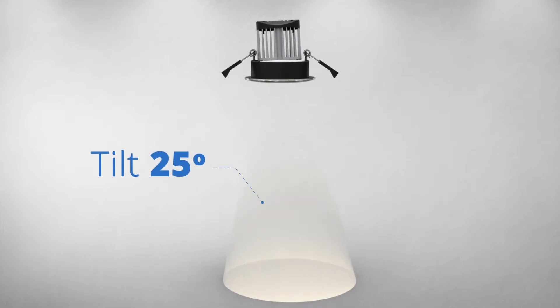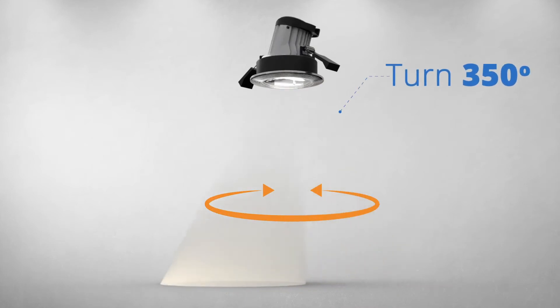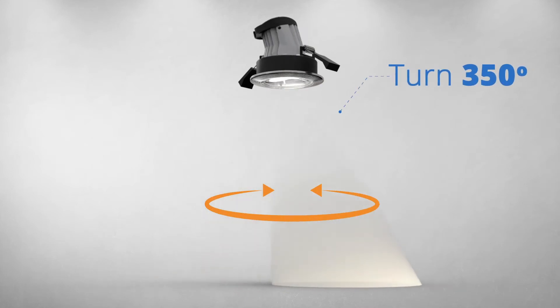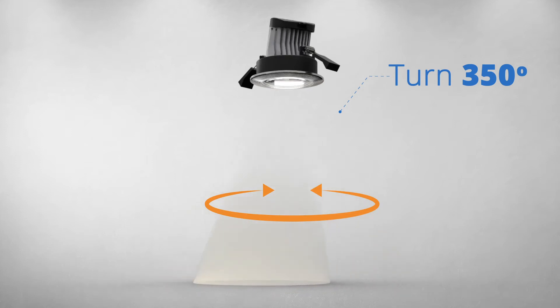The down light can tilt up to 25 degrees from the vertical to light up paintings, photos and mirrors on the wall. It can also turn up to 350 degrees around the room, so you can easily point it just where you want and change it when your room layout changes.